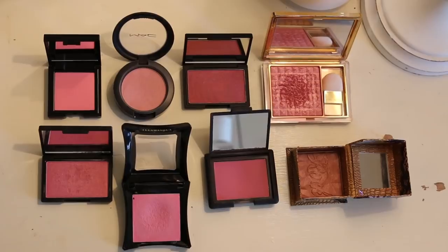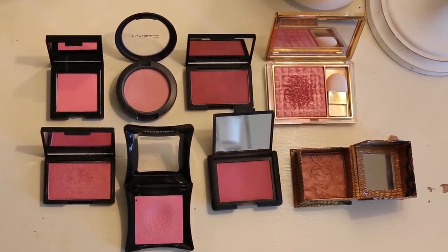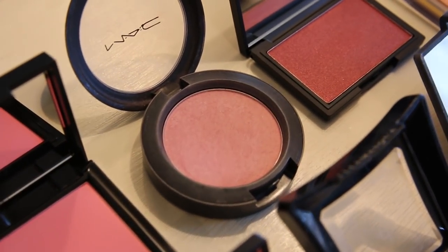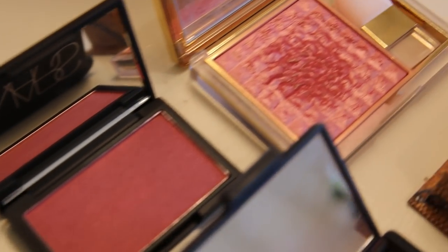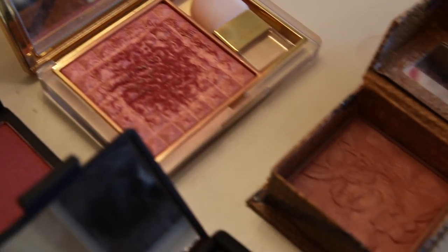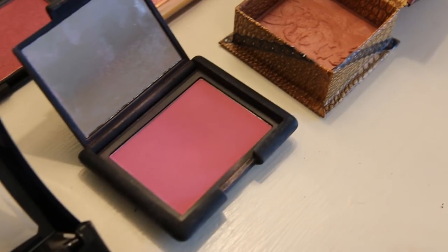Next is blushes. During the summer I tend to wear more peach and coral shades, but when the colder months come along, I feel like a pink can look a lot more flattering — like you've naturally got a chilly outdoor glow. Although don't go too overboard, because it could look like you've been on an extremely long and sweaty run. These are a selection of my favourite pink shades. I also think darker berry pinks can look awesome too.